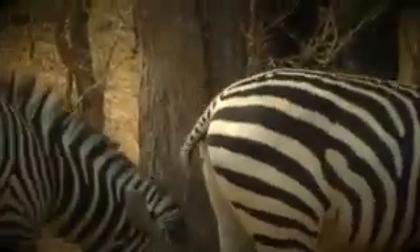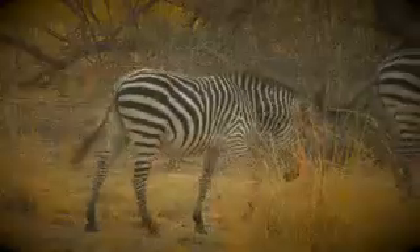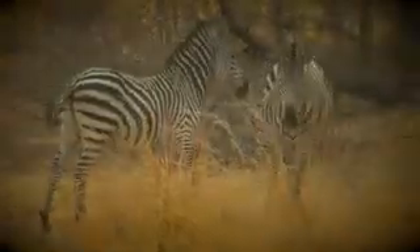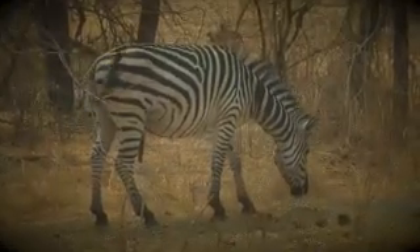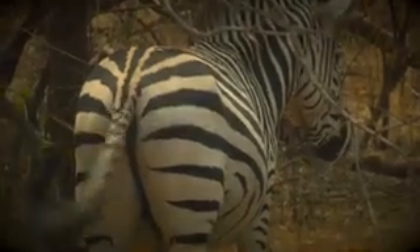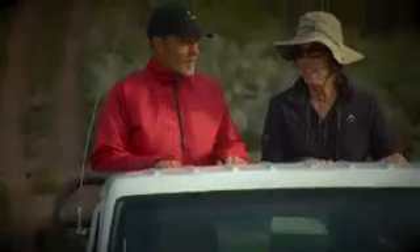Is a zebra white with black stripes or black with white stripes? Amazing as their stripe patterns may be, not all zebras are created equal. There are three main species, and one of these was very nearly wiped out.